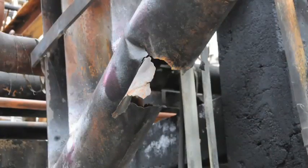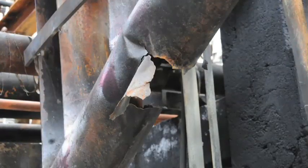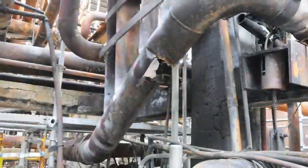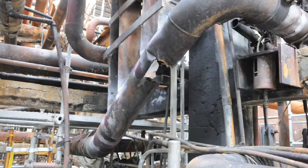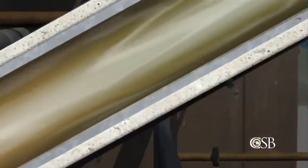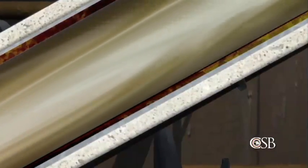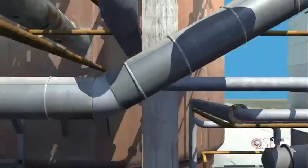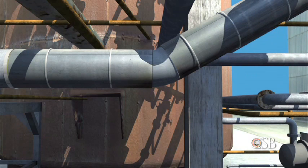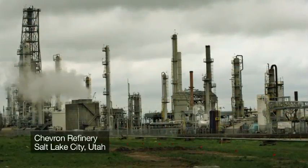During its investigation, the CSB determined that the carbon steel pipe installed in 1976 had thinned to the point of failure from an effect known as sulfidation corrosion. Carbon steel piping is particularly susceptible to this type of corrosion, which occurs over time when the steel is exposed to sulfur-containing hydrocarbons at high temperatures. Steel piping that happens to be low in the element silicon corrodes especially quickly. The CSB learned that sulfidation corrosion had caused a major failure at Chevron's refinery in Salt Lake City, Utah, in 2002.